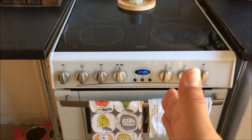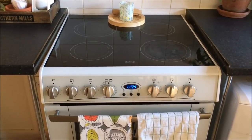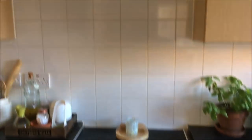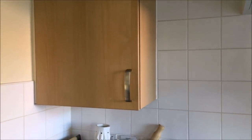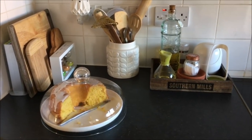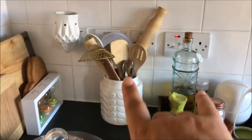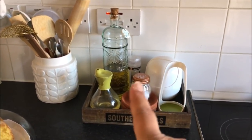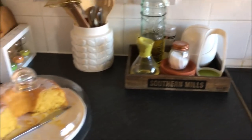Moving along, we have the cooker. The cooker comes with the house - for safety purposes it's plugged in by the military housing people - and it has a hood as well. Then moving along there's one cupboard here: I have my boards, my utensils, and then my cooking essentials like salt, oil, and olive oil, plus a spoon rest.